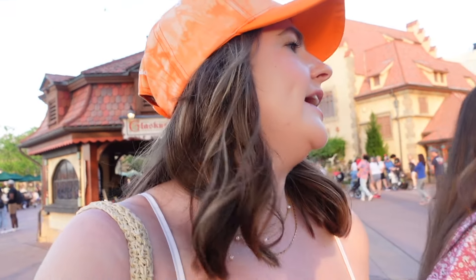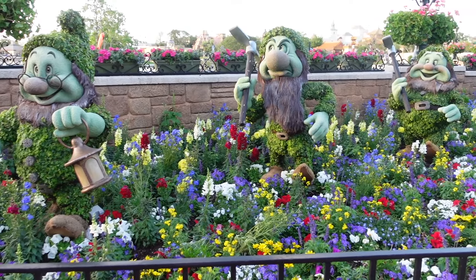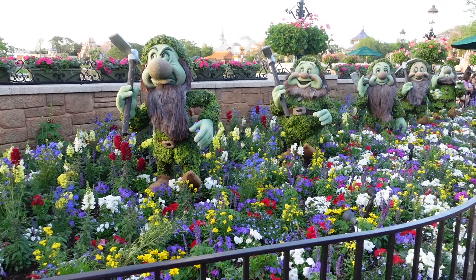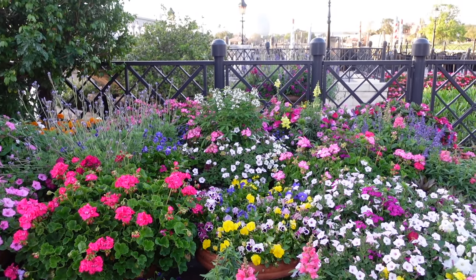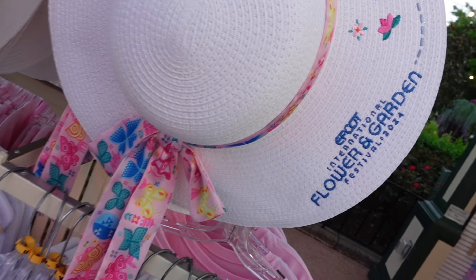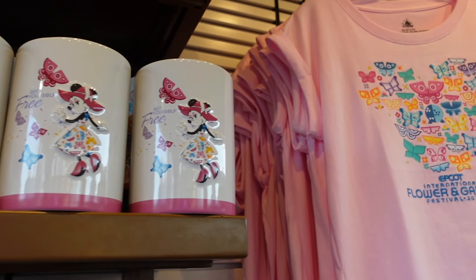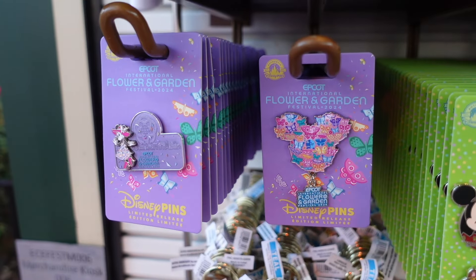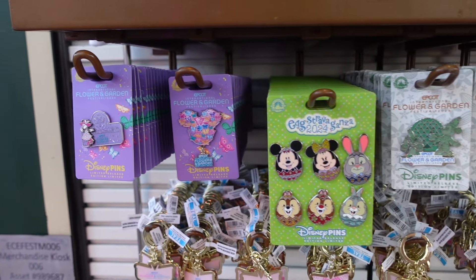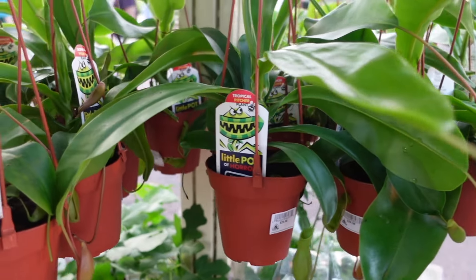We're just going to kind of stroll through the rest of the countries, see what topiaries we can see, and if we see any foods we like, we just have to have them. There's some more little butterfly merch — this hat is really precious. And you can literally buy plants at this festival!